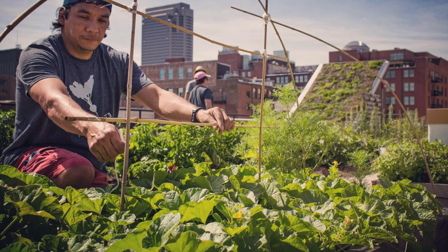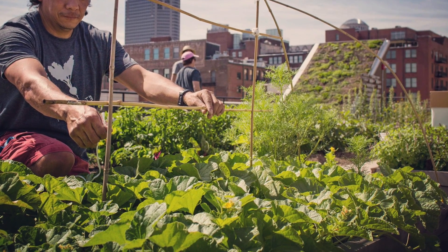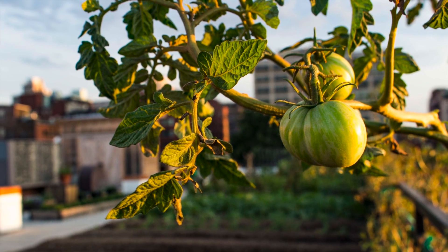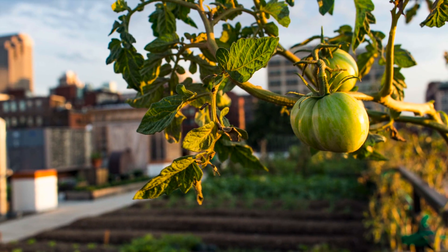Rainwater captured is utilized for plant growth, reducing irrigation needs by up to 50%. Urban Harvest STL set out to not only create a social impact, but also create an ecological return as well, increasing biodiversity gains and pollinator health on their rooftop.